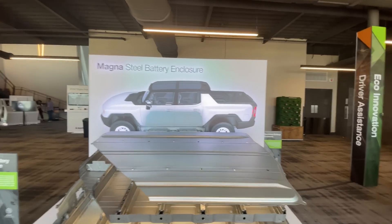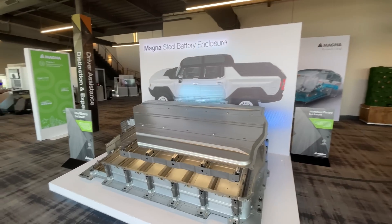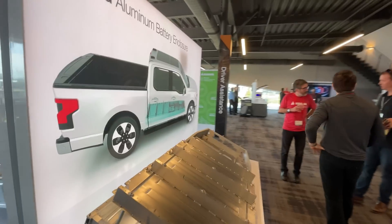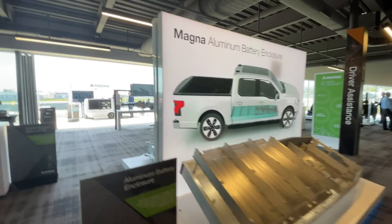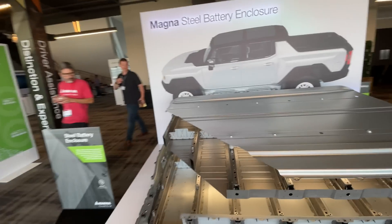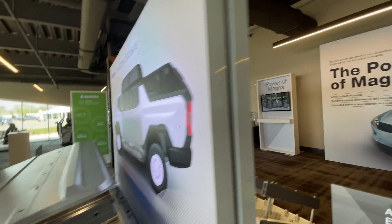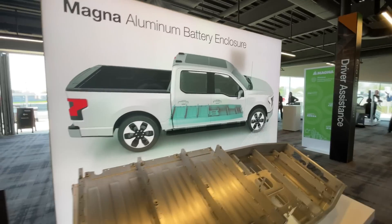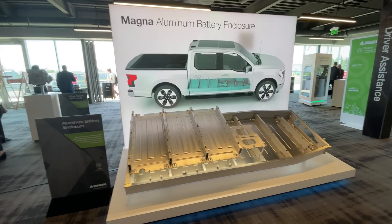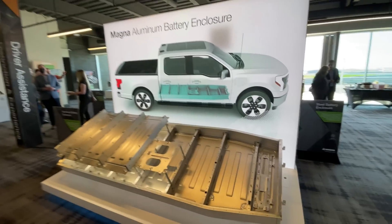And then over here is the steel battery enclosure. Magna is really focusing on building battery enclosures for a lot of OEMs. They have two big ones they're bringing to market first: they built the battery enclosure for the Hummer EV, and on the other side you can see the aluminum battery enclosure for the F-150 Lightning. Two huge customers right off the bat, and they're developing them for a lot more to come. The Hummer battery as a whole weighs more than my entire Miata, but you just have to have a really intense enclosure — very structurally sound, protective, and sealed. Magna chose battery enclosures as one of their specialties.